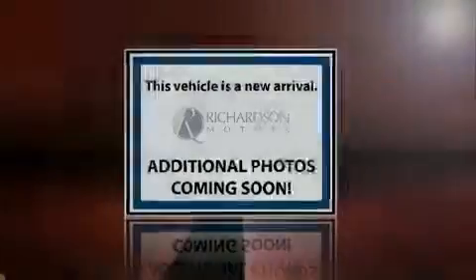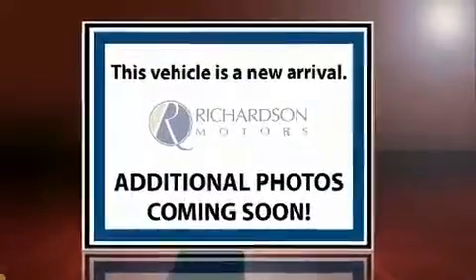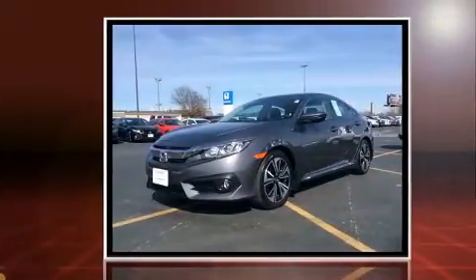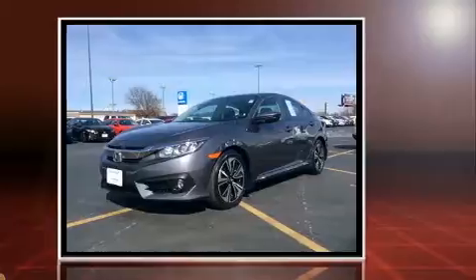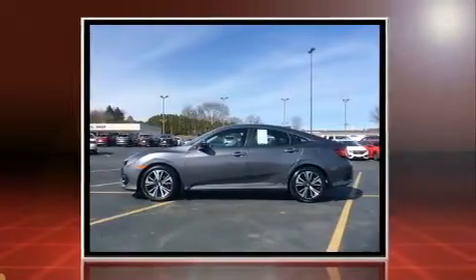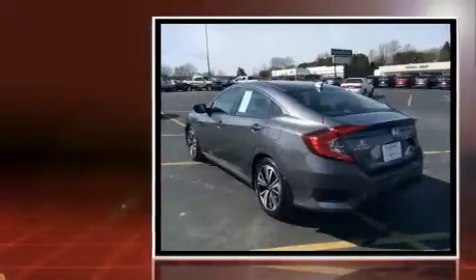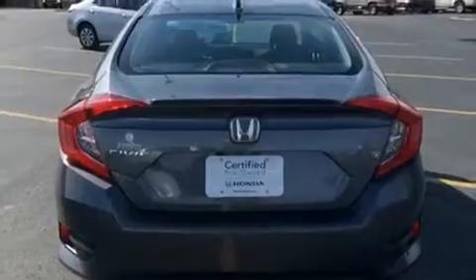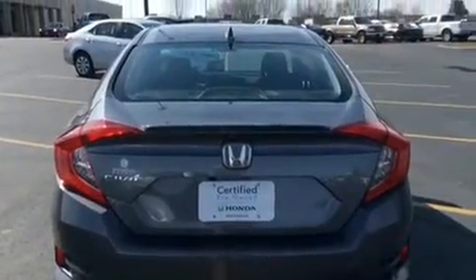Familiarize yourself with the 2016 Honda Civic. With just over 20,000 miles on the odometer, this four-door sedan prioritizes comfort, safety, and convenience. It features a continuously variable transmission, front-wheel drive, and an efficient four-cylinder engine. A turbocharger further enhances performance while also preserving fuel economy.